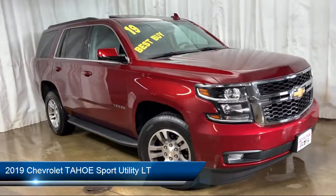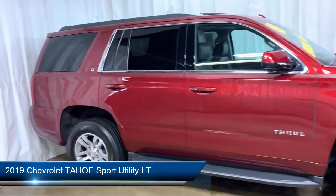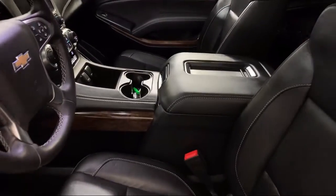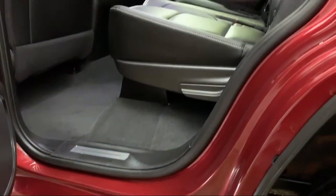It comes equipped with Power Sunroof, Electronic Stability Control, Bose Premium Audio System, Tire Pressure Monitoring System, Parking Sensors, and Sirius XM Satellite Radio.